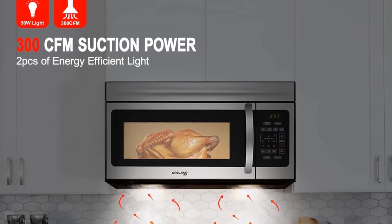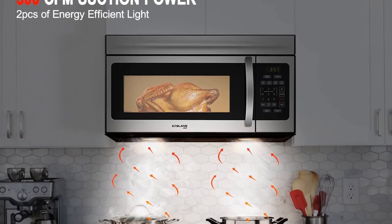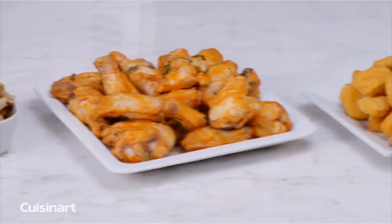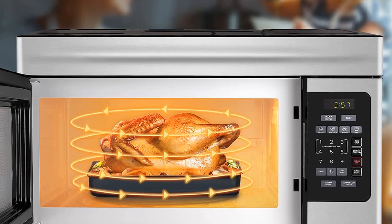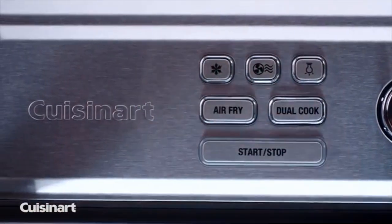This model features 1.7 cubic feet of capacity and does both thanks to bright LED lighting and a powerful 300 cubic feet per minute fan. Frigidaire's effortless clean interior makes wiping up messes easy, while a smudge-proof stainless steel exterior resists fingerprints. It's a capable machine producing 1,000 watts and boasting a large capacity at almost 2 cubic feet.